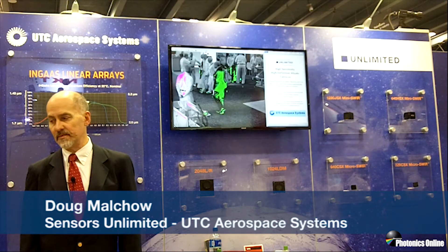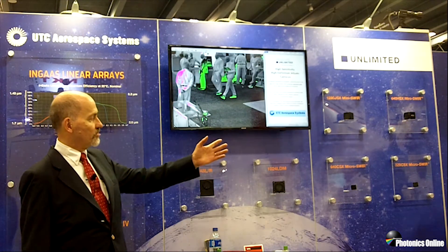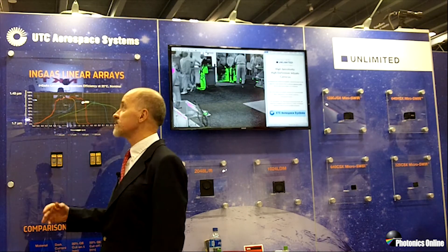Hello, welcome to the Sensors Unlimited booth at Photonics West. We're showing our InGaAs cameras — 2D, 1D, and linear array products.